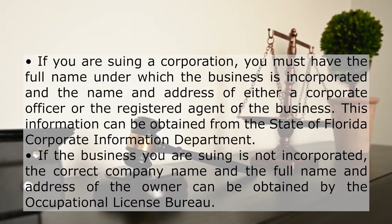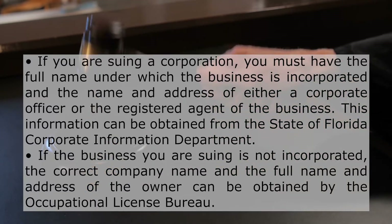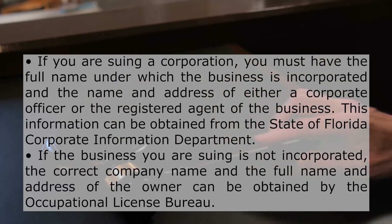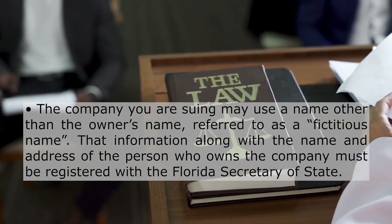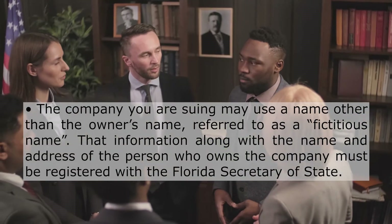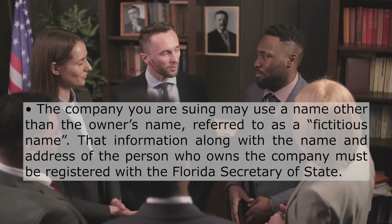This information can be obtained from the State of Florida Corporate Information Department. If the business you are suing is not incorporated, the correct company name and the full name and address of the owner can be obtained by the Occupational License Bureau. The company you are suing may use a name other than the owner's name, referred to as a fictitious name. That information, along with the name and address of the person who owns the company, must be registered with the Florida Secretary of State.